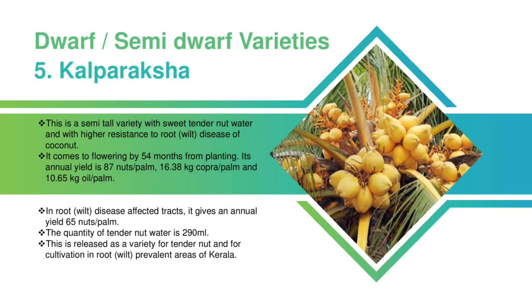Kalpa Raksha: This is a semi-tall variety with sweet tender nut water and with higher resistance to root disease of coconut. It comes to flowering by 54 months from planting. Its annual yield is 87 nuts per palm, 16.38 kilograms copra per palm, and 10.65 kilograms oil per palm. In root disease-affected tracts, it gives an annual yield of 65 nuts per palm. The quantity of tender nut water is 290 milliliters. This is released as a variety for tender nuts and for cultivation in root-prevalent areas of Kerala.